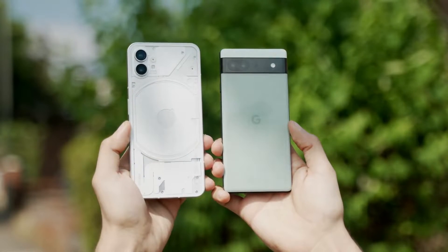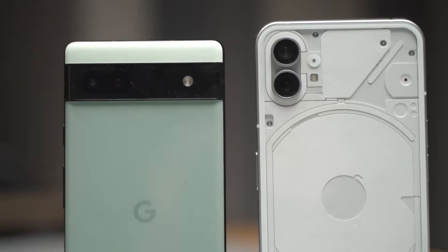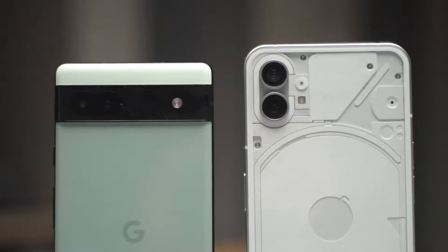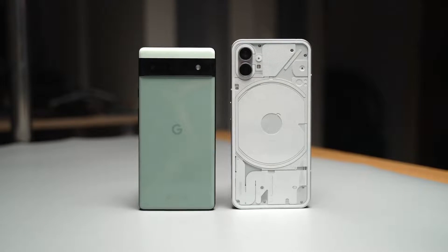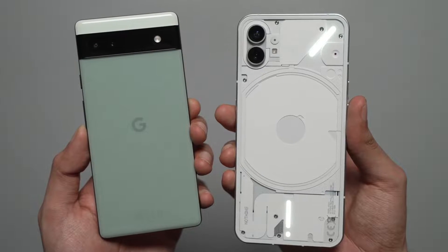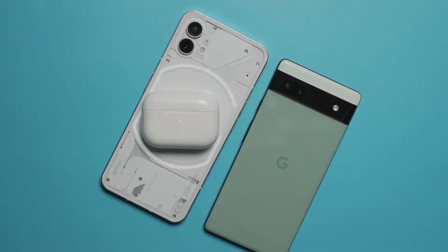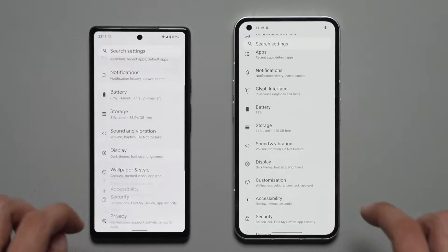Design-wise, the Google Pixel 6a retains its look from the Pixel 6 and Pixel 6 Pro, while the Nothing Phone 1 has an all-new translucent look with the glyph interface. While I like the green sage color of the Pixel 6a and the two-tone finish, the Nothing Phone 1 takes the cake — it's just so pretty. Plus it has wireless charging, which you don't get on the 6a.